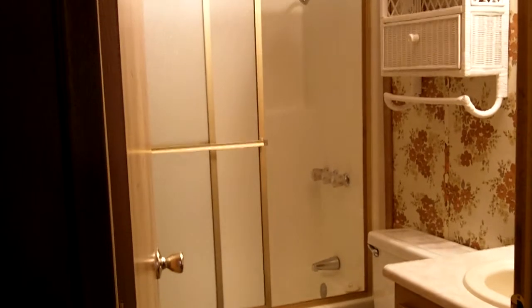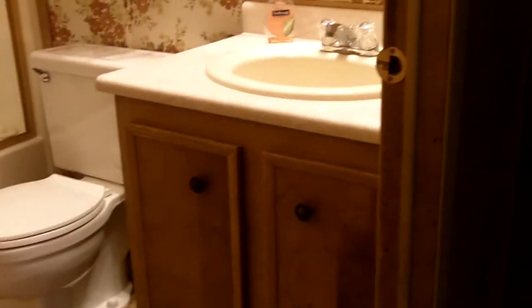Heading towards the back, to the left is the bathroom with a shower-tub combo. Then we enter bedroom number one — the bedrooms here are a very nice size with, of course, a closet.